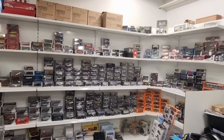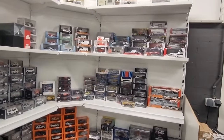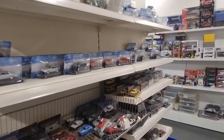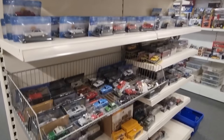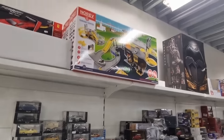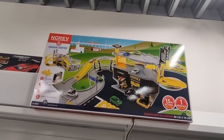Here we've got NORF. This section is more 1:43. There are also magazine models — I like those a lot, very good price and good quality. Check this out over here — we've got a NORF garage. That's the first time I've seen this; I've never seen this in a store before.